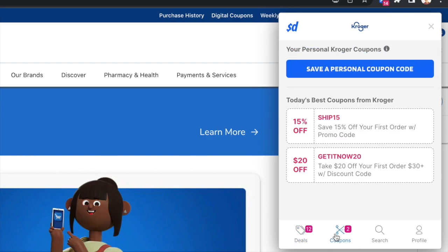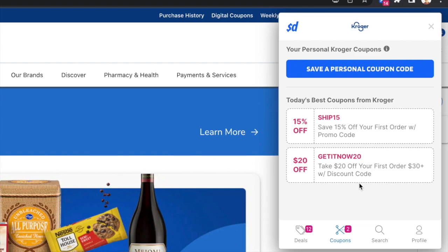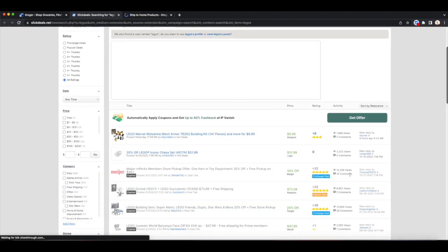It also shows you available coupon codes — you don't have to sit around looking for coupon codes on random websites to find them. Slick Deals has them all right here, nice and easy, and you can test them on your purchases. You can also search up deals, and this works for any store. Let's say I'm looking for deals on LEGOs — I type in LEGOs and it'll take me there.